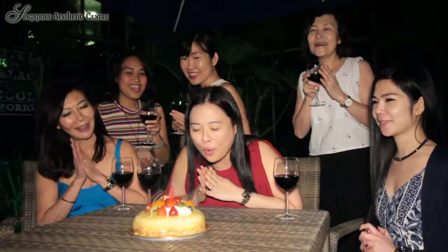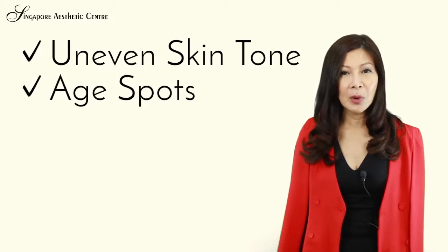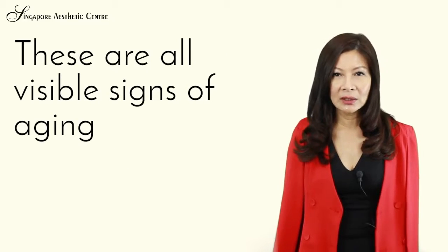From the age of 35, signs of ageing become more visible. Wrinkles, skin sag, eye bags, dark eye circles, uneven skin tone, age spots — these are all visible signs of ageing.